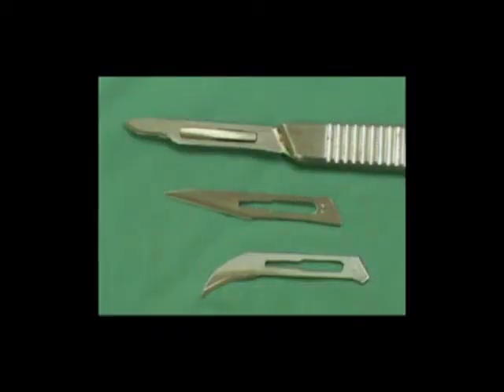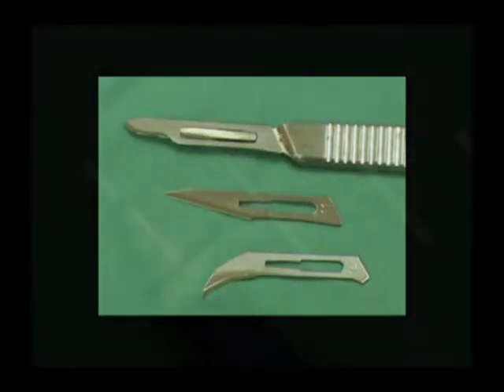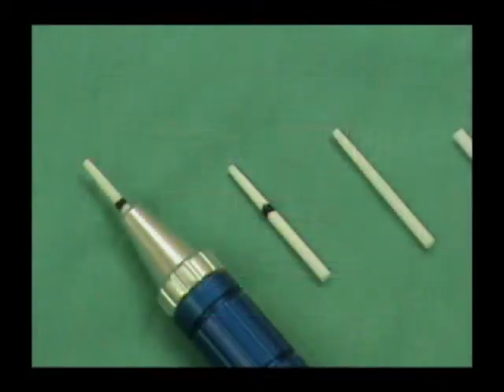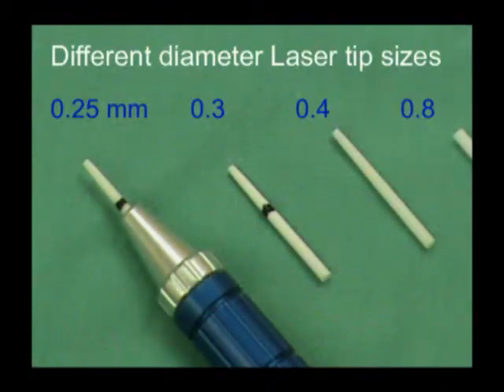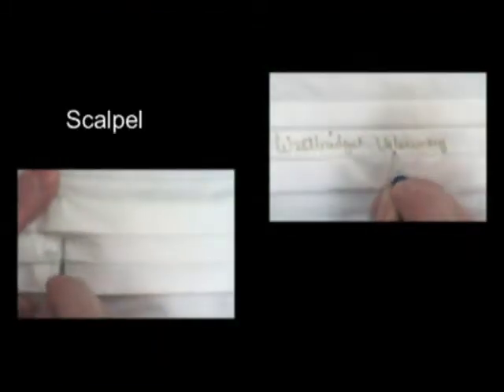Scalpels come in different sizes and shapes, and they each have different functions for their use. We have moved away from their use and now use exclusively laser surgery. Notice that the laser can be produced in different diameters of focal spots. Look here at a scalpel cutting a surgical mask, and how difficult it is to cut a certain pattern. We are trying to cut just the letter W on it, whereby the laser allows much more precise action and direction of the cutting beam.